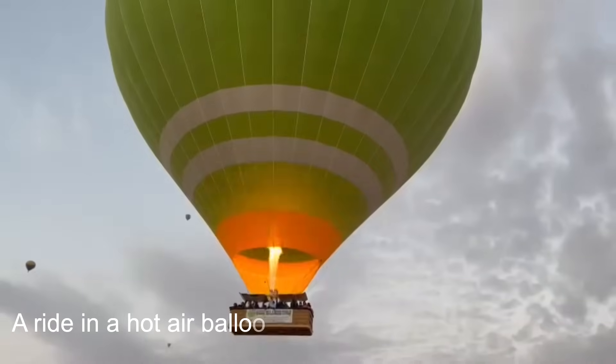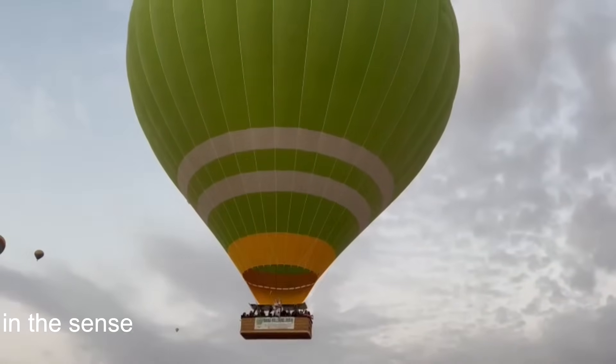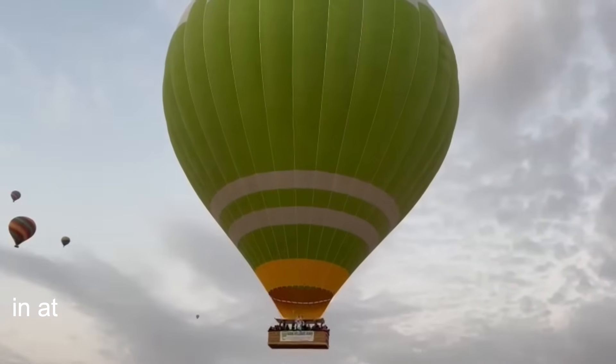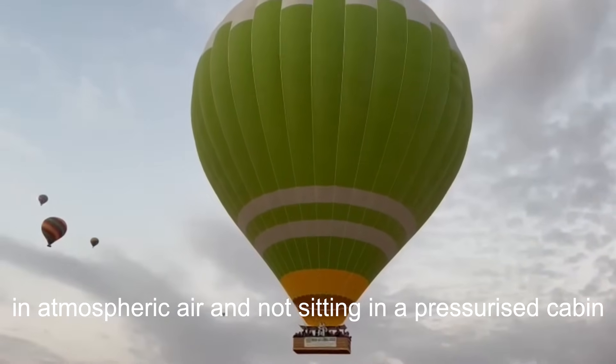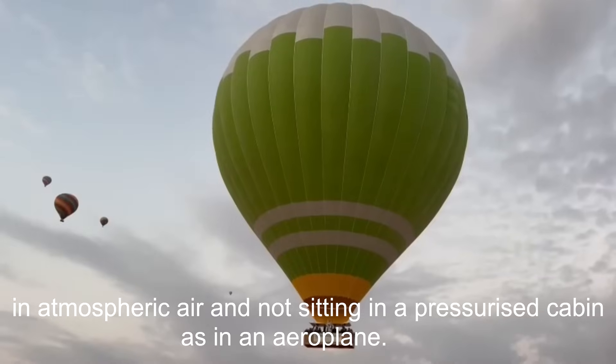A ride in a hot air balloon is a true floating trip in the air, in the sense that the rider is in an open basket, breathing in atmospheric air and not sitting in a pressurized cabin as in an aeroplane.